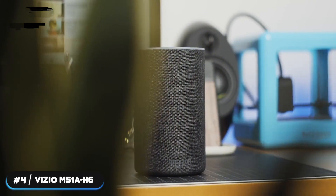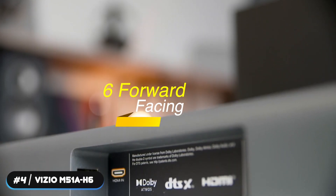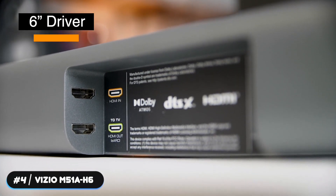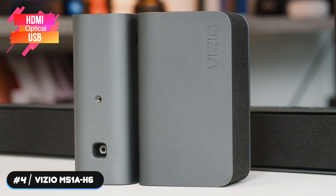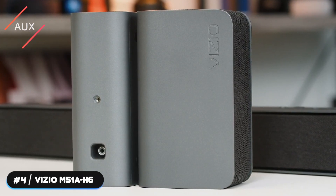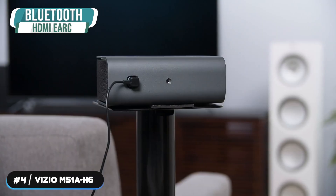The soundbar is 36 inches and weighs 5.5 pounds. It has six forward-facing drivers and the subwoofer has a 6-inch driver. The system can reach 96 decibels and has a frequency range of 50 Hz to 20,000 Hz. It's available in charcoal and doesn't require a receiver. The soundbar has HDMI, optical, USB, and two aux inputs, one of which supports a voice assistant speaker. It also supports Bluetooth and HDMI eARC.